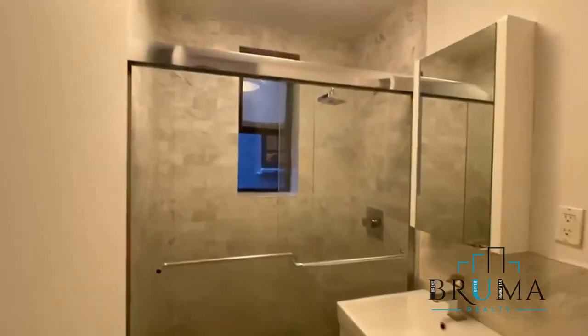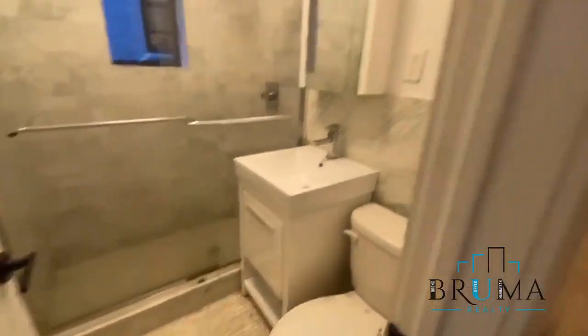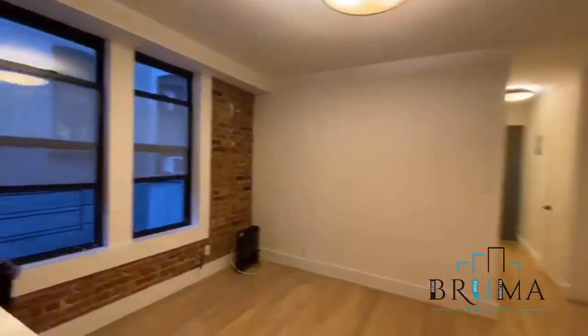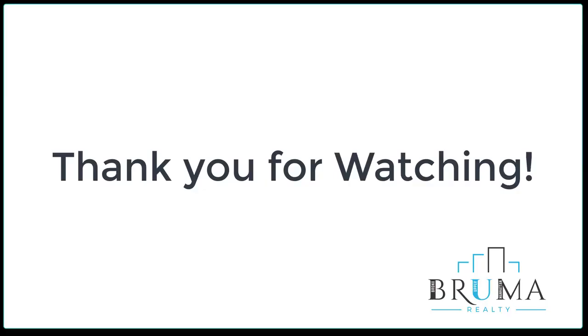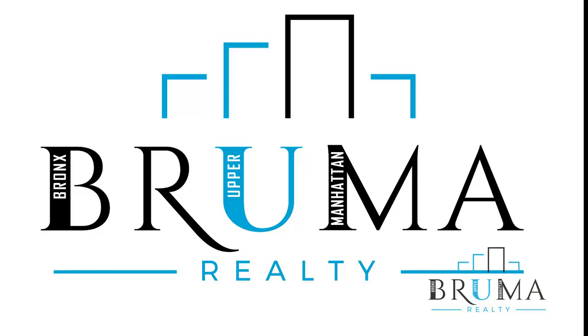Slightly bigger than the other bedroom. Get nice and wet here. Thanks for watching. Thank you.